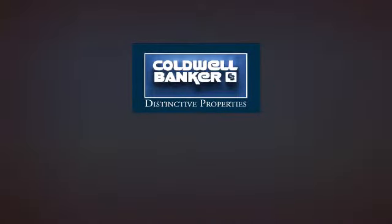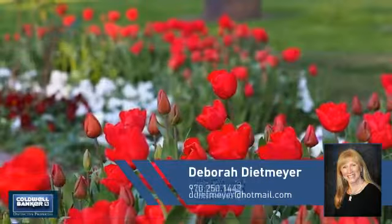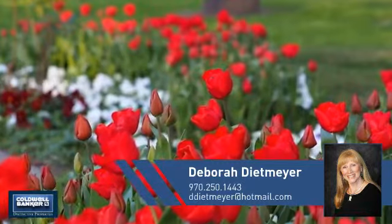Welcome! You'll find just the right home for you. This video is brought to you by your real estate agent, Deborah.